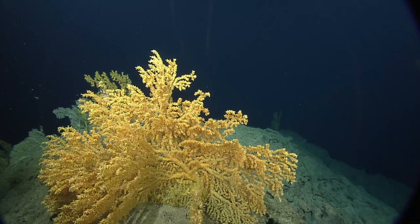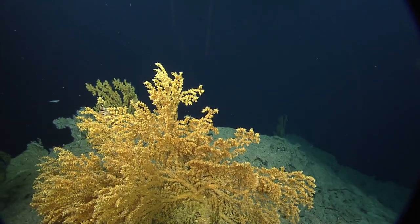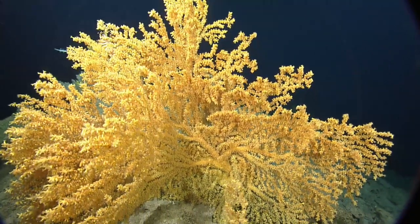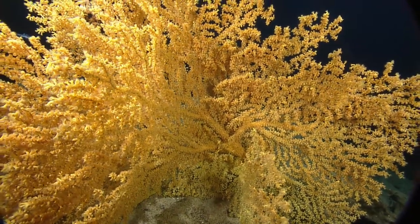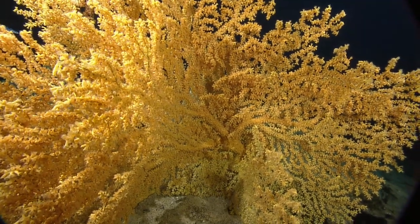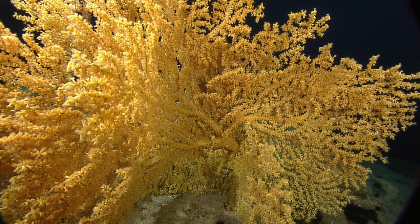There's a Paragorgia coral here in front of us. Looks like that fan shape has really taken advantage of all the direction — it's really like a cluster almost now. You can see those arms fanning out in different directions. We can see the capabilities of even just our main HD Zeus camera.